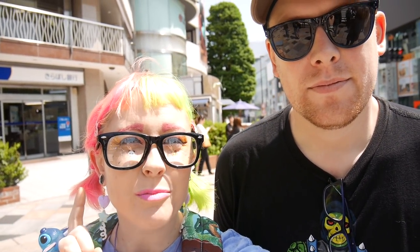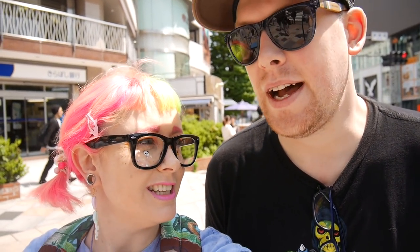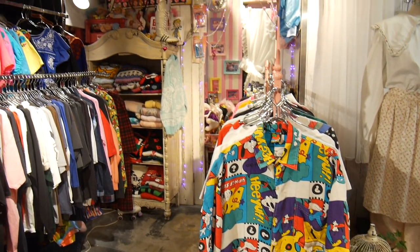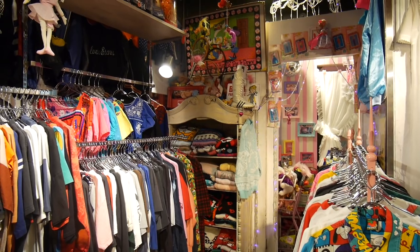We're in Harajuku, one of my favourite places in the whole wide world, and I have to try and be good and stick to a budget. So first we're going to check out Wego, then go to Shikadori, and I'm going to be brave and hopefully visit one of the Lolita brands even though I don't dress in Lolita because I love the fashion! 80s and 90s fashion is so popular in Harajuku at the moment — it's a really dangerous place for me to be.